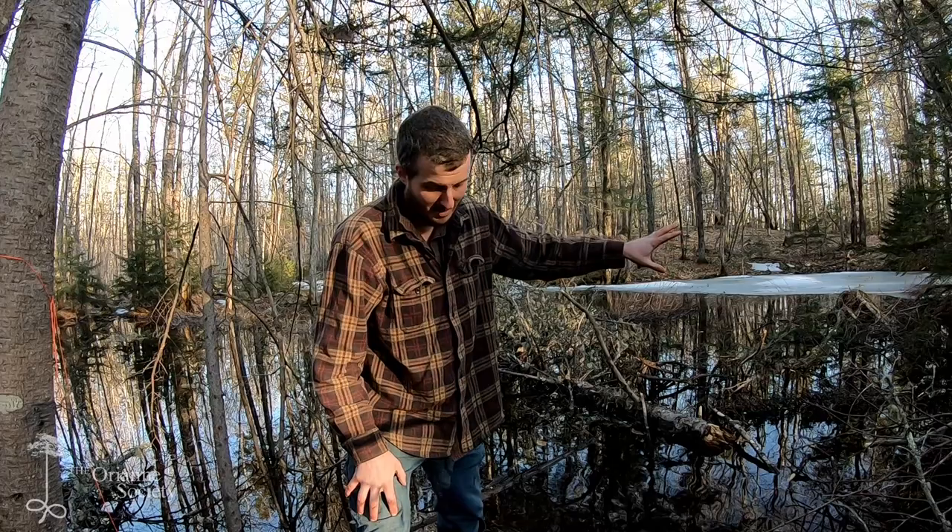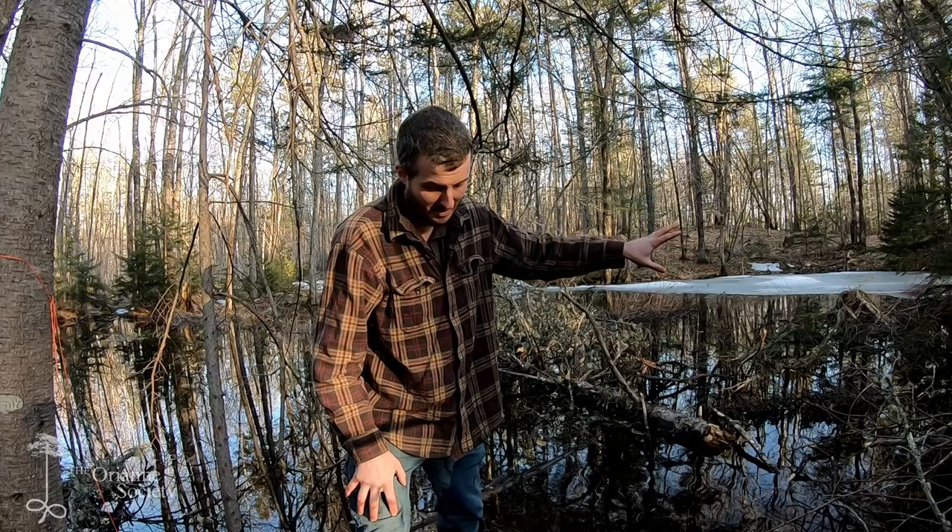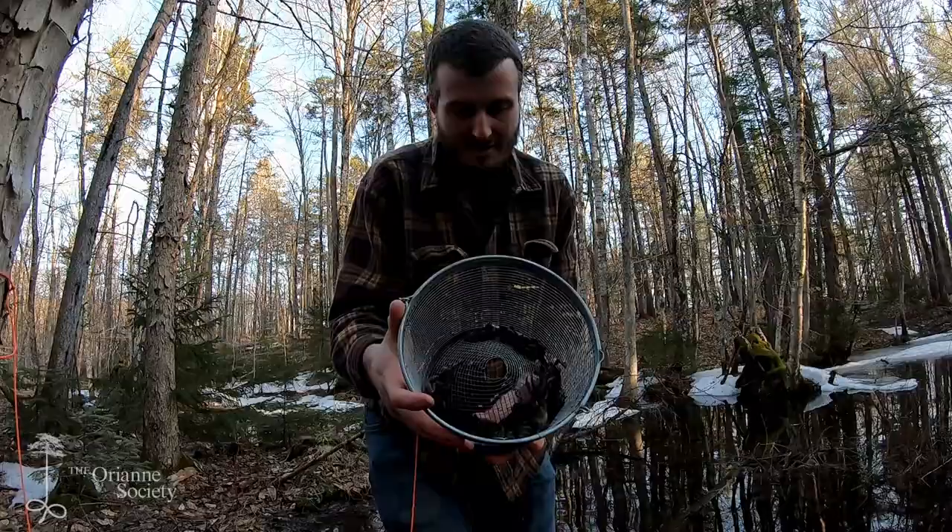But I have another trap — we're going to go check that one right now and see what's going on. I can actually see some movement in it right now, which is good. It means we've got something. I'm not expecting that many amphibians again, but we'll see.